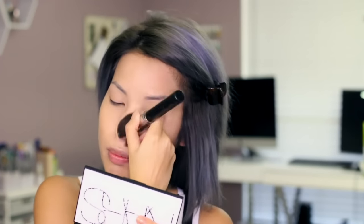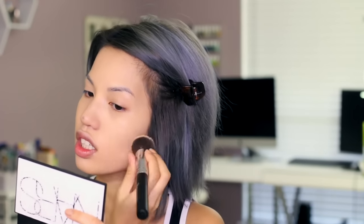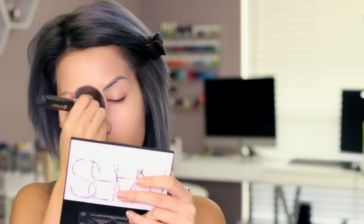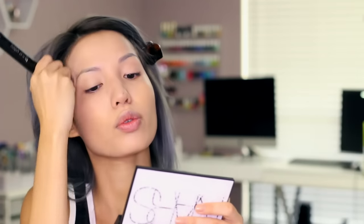It's blending well with both applicators, but surprisingly you get more coverage with the sponge, which is usually used to thin stuff out. The brush is just not doing it as well. I feel like I used twice as much product with the brush as I did with the sponge, so that's worth noting in terms of how far the product goes.